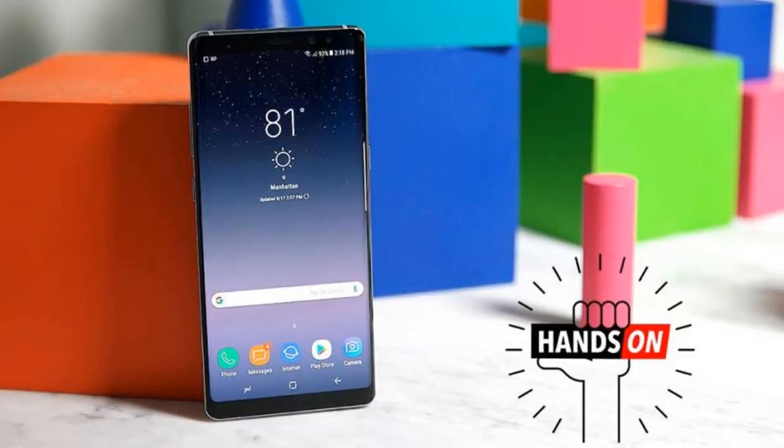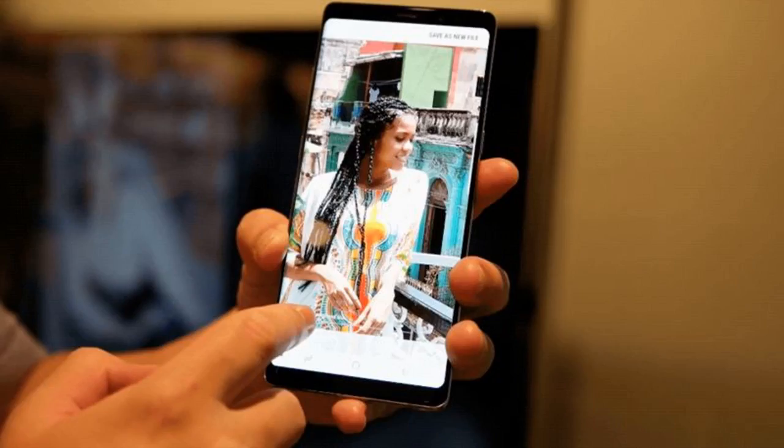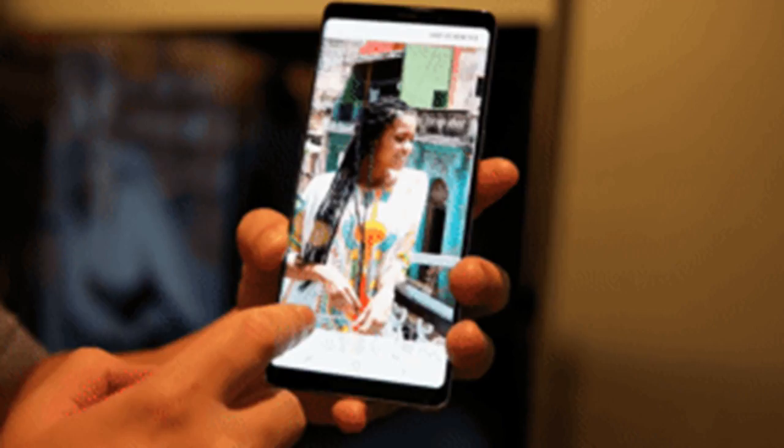As for the S Pen — the stylus included with all Note devices — Samsung is looking to give users more of what they already like. The Screen Off Memo, which turns the Note into a chalkboard and lets you write down notes without opening the phone, will now offer an extra 100 pages of space to write on. There are also new functions such as Live Messages, which turns your scribbles into GIFs that you can send anywhere on the net.